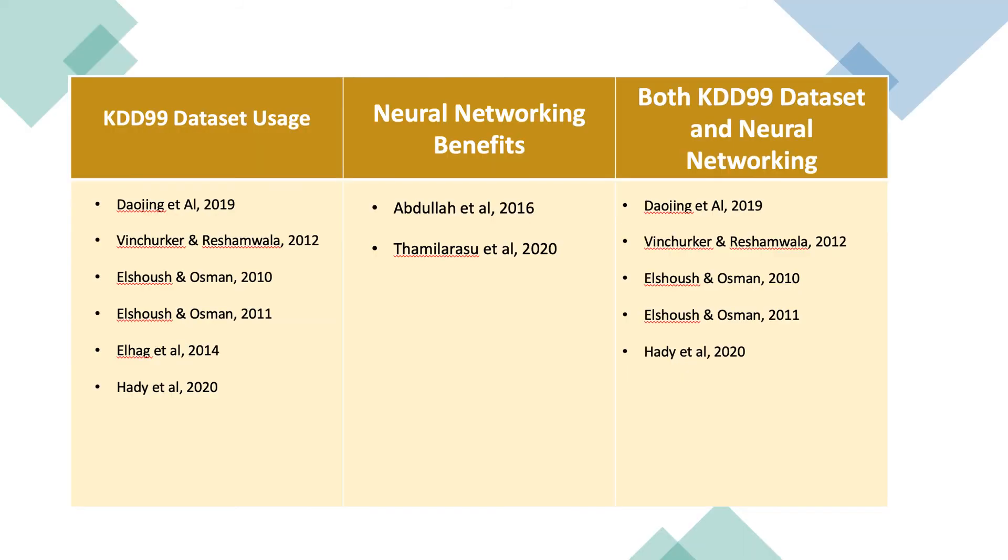We have a table that summarizes the different studies we observed, comparing which ones used the KDD99 dataset, which ones specifically used neural networking, and which ones used both. As we can see, those that referred to the KDD99 dataset were more inclined to use both approaches.